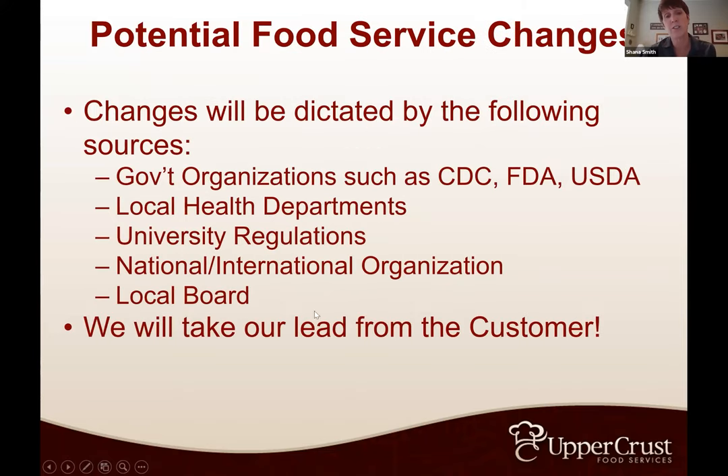Some groups are also getting input from their national or international organization — like 1848 Properties or Fiji on the fraternity side saying, here are some things we want to see happen. Then it comes down to the local board. All of these layers play into what we have to do in the kitchen, just as they play into what you have to do in the house.